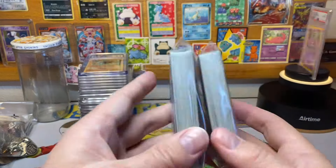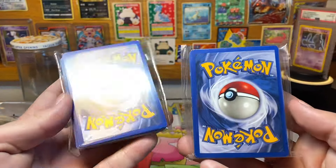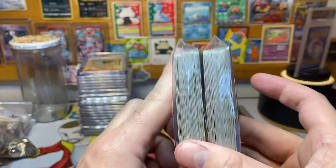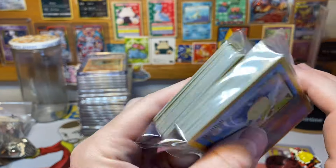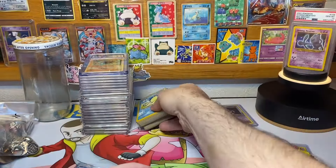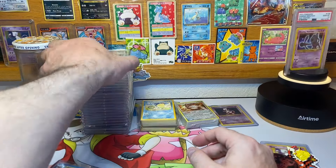Then I got some Neo Revelation cards. These are in near mint condition overall — just a bunch of them, I think there's 90 of them. Neo Revelation unlimited near mint uncommons and commons, there you go. Then some slabs.